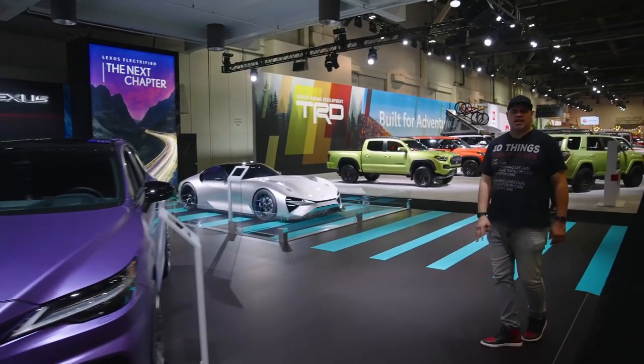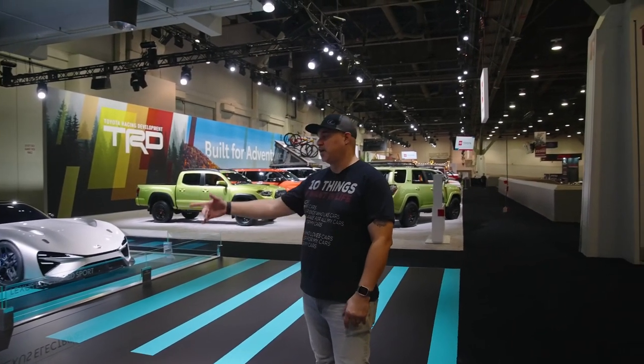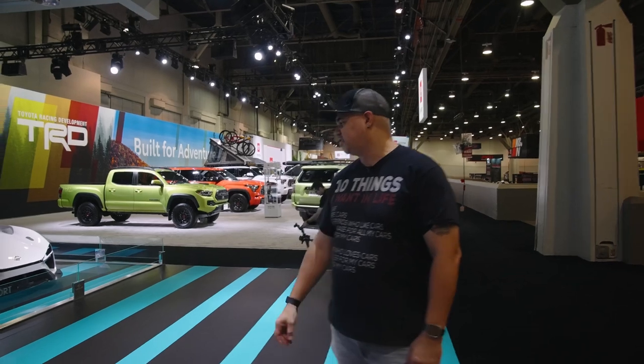And you saw my big video — thank you all for watching it, I can't believe it's over 200,000 views, just thank you so much. Love the rallye wheels on it. And electrified sport.